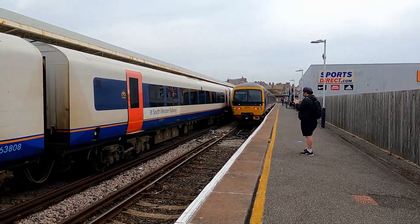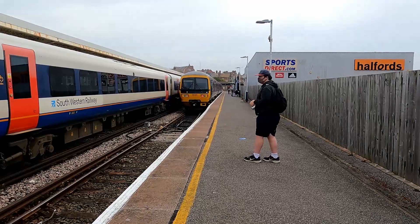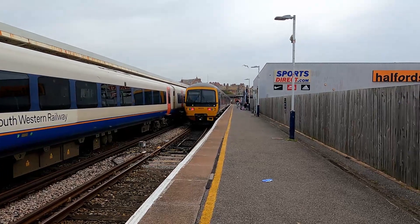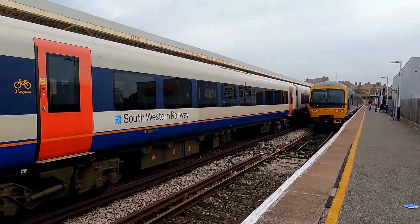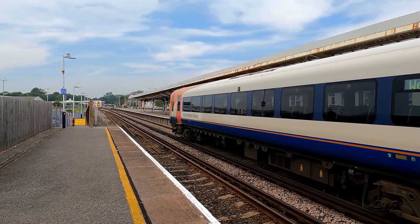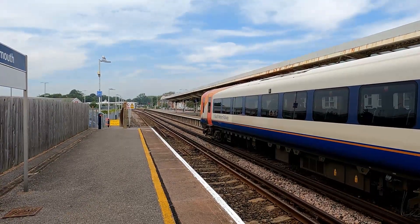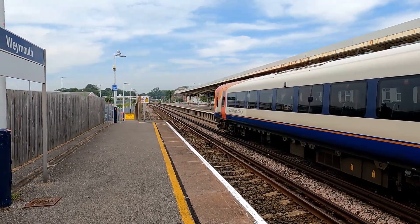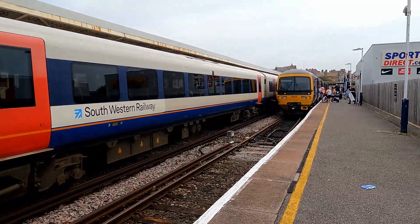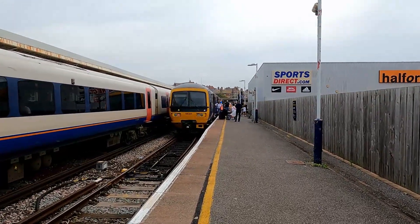Weymouth Station is the terminus of both the South Western Main Line and the Heart of Wessex Line. Great Western Railway operate services on a sporadic pattern — usually every two hours, sometimes hourly. South Western Railway operate an hourly service to London Waterloo at the moment. On weekends it's half-hourly — it used to be half-hourly all the time but that changed in the timetable. The station is three platforms, all with buffers — a complete terminus station. We're going to go have a look outside and then head on our train.